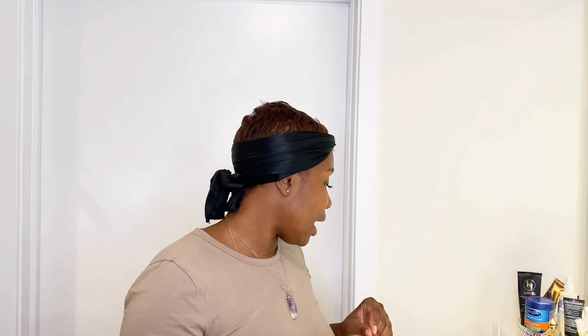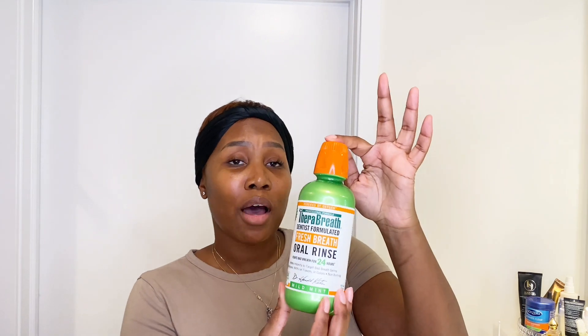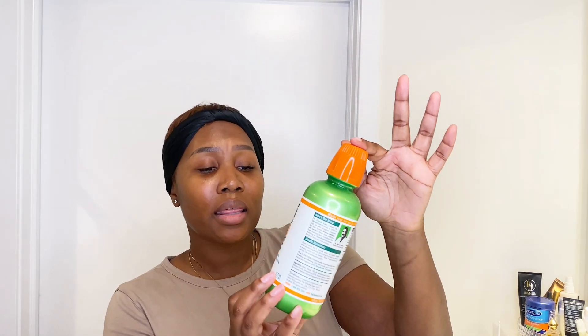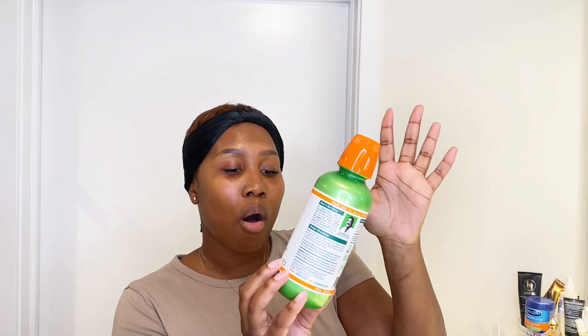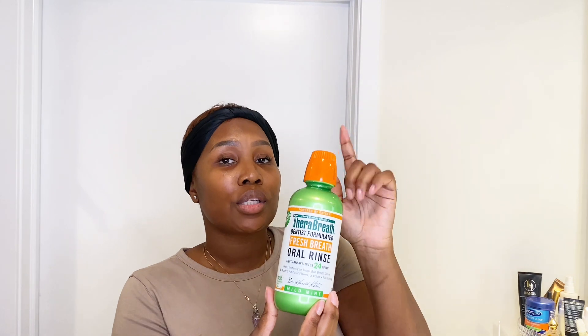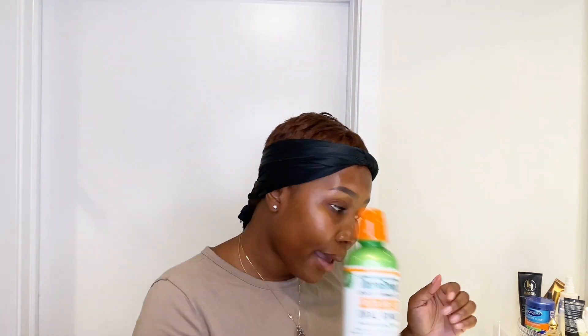After I get done flossing, I use this mouthwash called Therabreath. It's really good — it works instantly to fight germs, has no alcohol, no artificial flavors or colors, and it does not burn. What I typically do is rinse for about 30 seconds and then gargle for about 30 seconds.